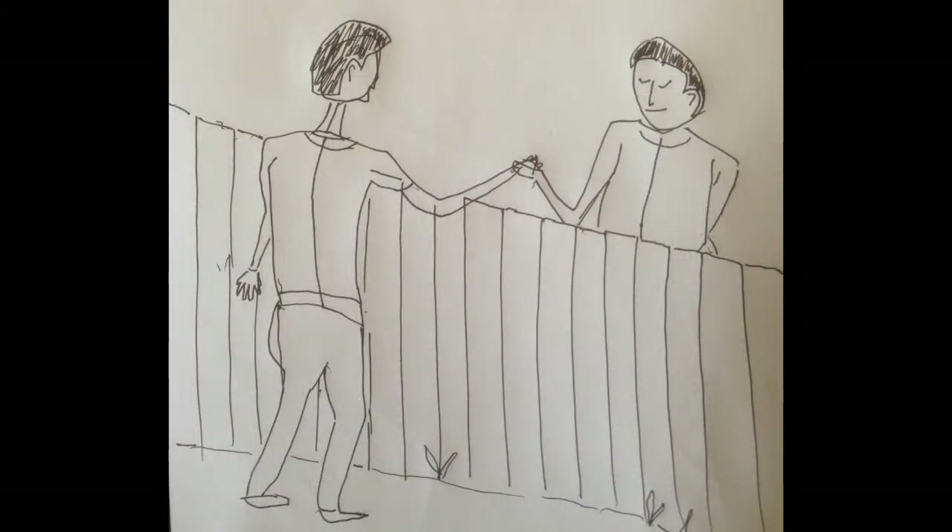When two objects cannot be physically positioned to allow a direct comparison, an intermediate object may be used. For example, two people whose height we want to compare are separated by a fence. A piece of string or cord could be used to represent one person's height, then the string could be transferred to make a direct comparison with the other person, noting whether the string mark representing the height of person A is greater than, less than, or equal to the height of person B. This is called indirect comparison, which suggests the initial use of a measurement unit — a length of string becomes the informal unit of measurement.